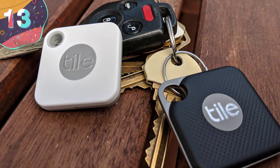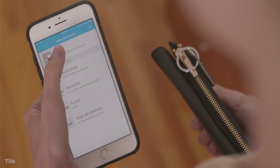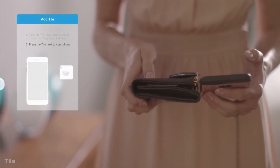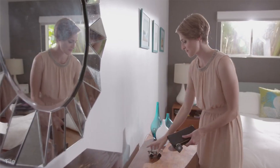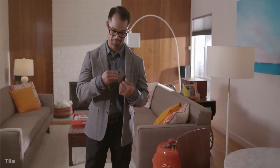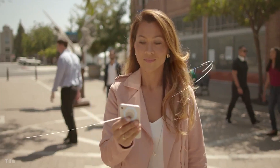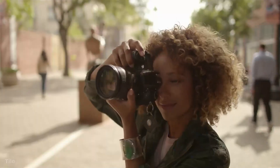Number 13: Tile. Forgetting where you put your wallet or keys is a problem that feels like it's plagued humans since the dawn of time. That's why Tile is one of the most helpful gadgets to have in your arsenal. A small gadget that helps you find your keys — just put Tile on your key ring, sync it up with the Tile app on your phone, and worry no more. Different models have provided different levels of range, with the shortest being 60 meters.